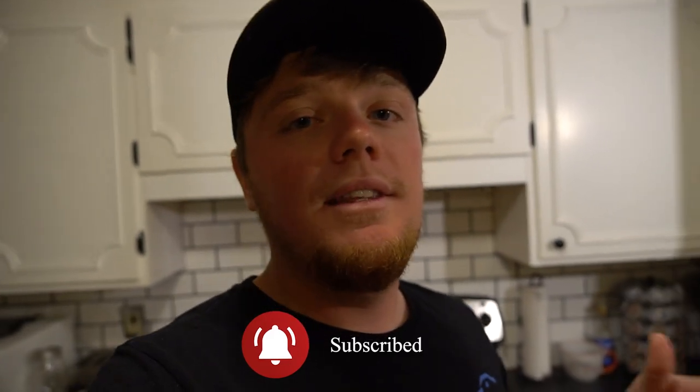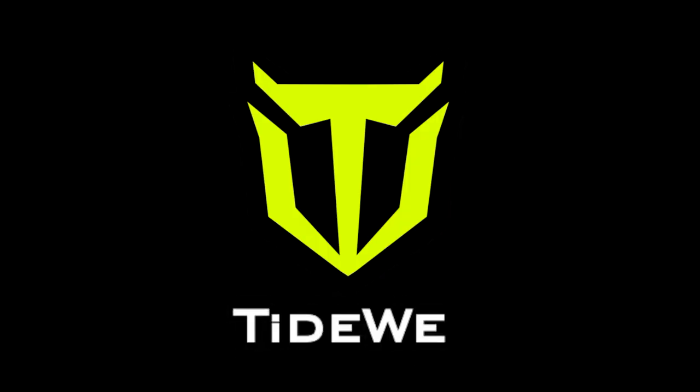Hopefully you guys enjoyed this video. If you did, definitely go down and hit that subscribe button. We're going to be doing a lot more videos like this as we go through winter and this hunting season. We got a lot more stuff to try and a lot more fun things to post here on this channel. Keep living your passion, and we'll catch you guys on the next video. Peace.